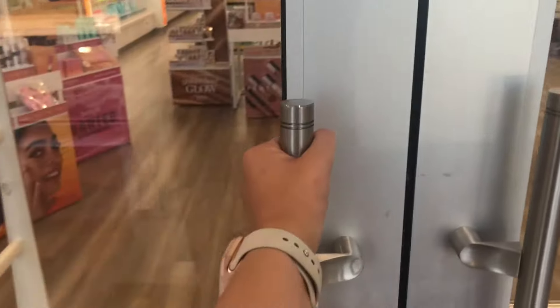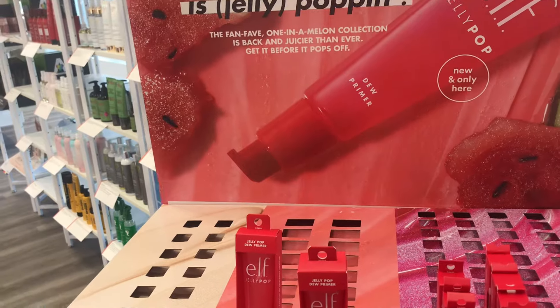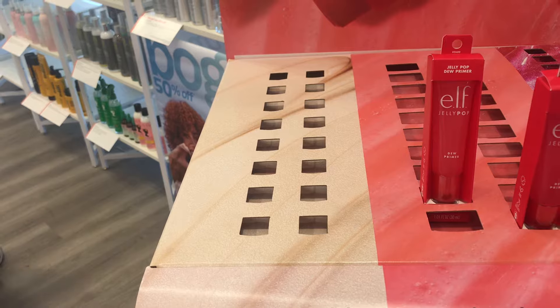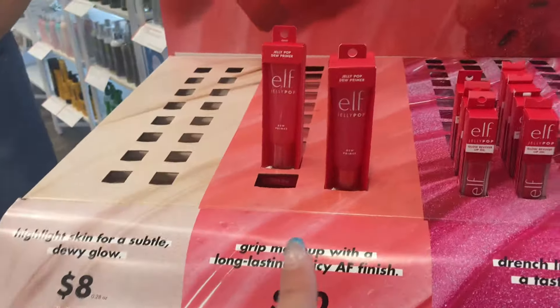Now we're heading to Ulta. The Ulta near us is in a little strip, so we're walking over. They clean their baskets here — usually they're disgusting. Starting out, I see the brand new limited edition Jelly Pop. I did reviews on this line in shorts. I didn't get the highlighter dewy glow stick because they've been sold out, and they're sold out again today, but I got the primer and the lip oil.